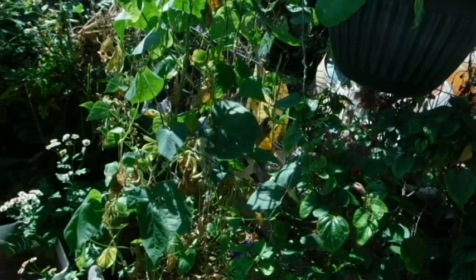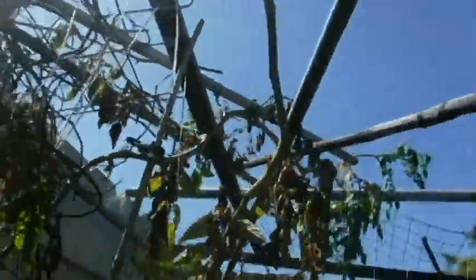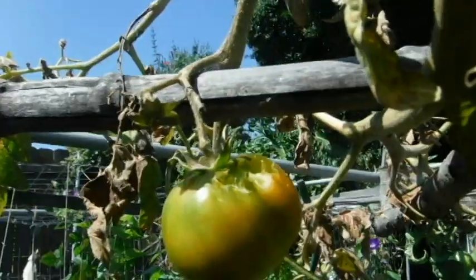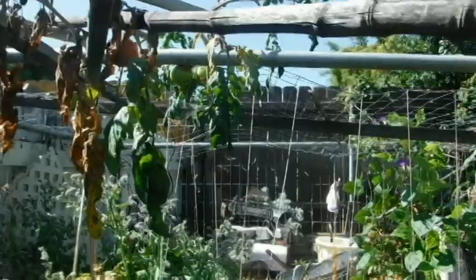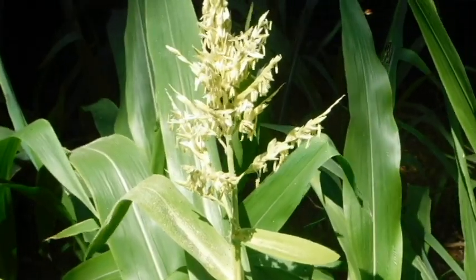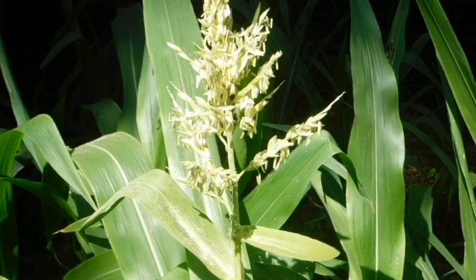I haven't seen any more blossom end rot, but they're eating my green tomatoes now — getting them before they even start to turn. That one's hollowed out, but there's no blossom end rot over there, so I think it was just a fluke.